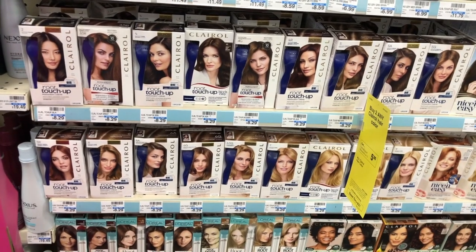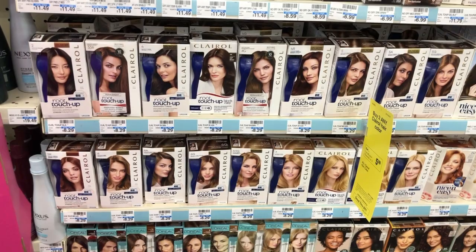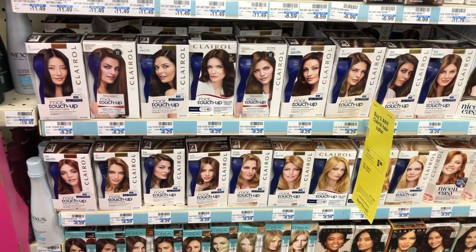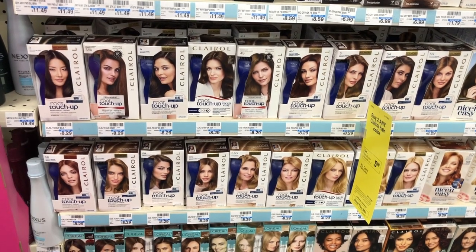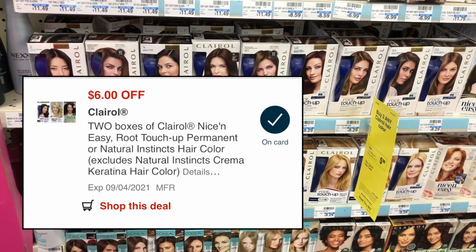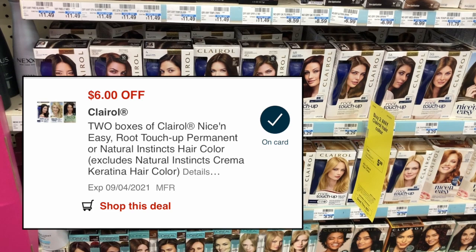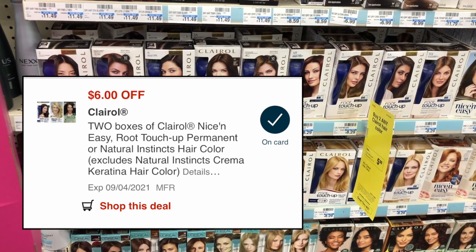Claro hair color is buy two get a $5 extra care buck. At my store they're $8.29 each, so two is $16.58. Use a $6 off two printable coupon from coupons.com that glitches and works with a $6 off two digital coupon. You'll end up paying $4.58 and get back a $5 extra care buck, making this a $0.42 money maker.